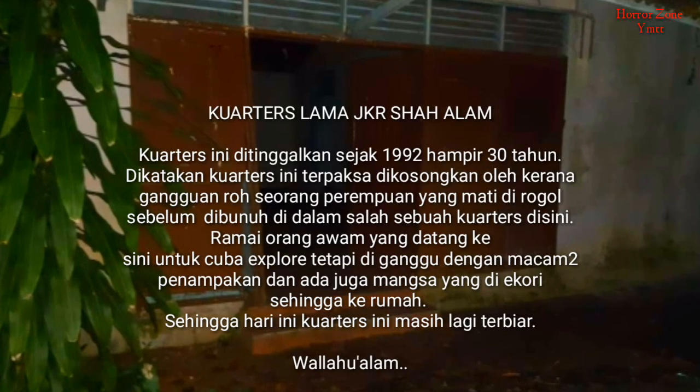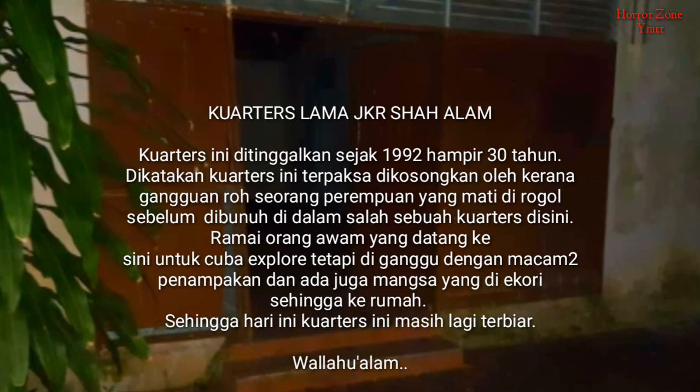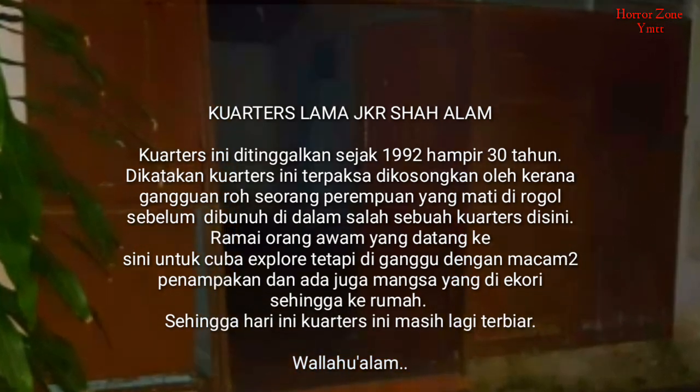Sangat kutu lah, banyak sampah. Saya baru dapat info, ini adalah kuartus JKR. Mungkin ni dapur dia. So ni pintu belakang, belakang ni hutan. Tandas. So kita pergi unit yang sebelah.